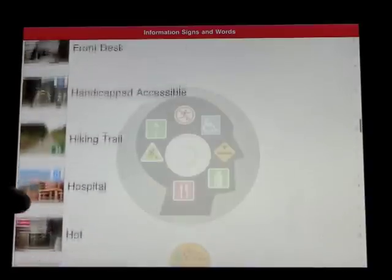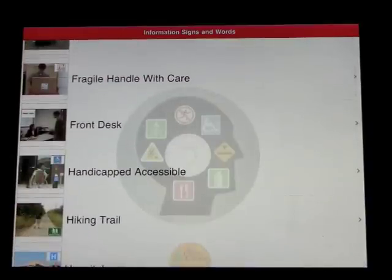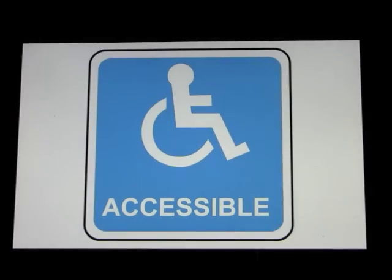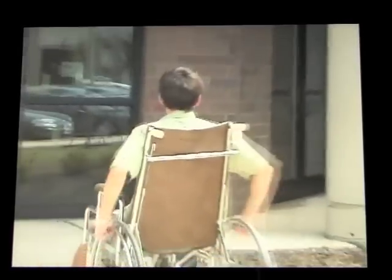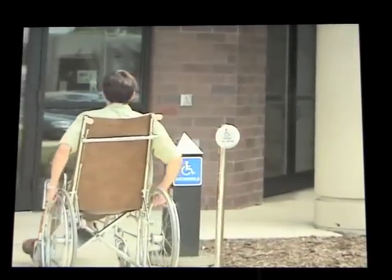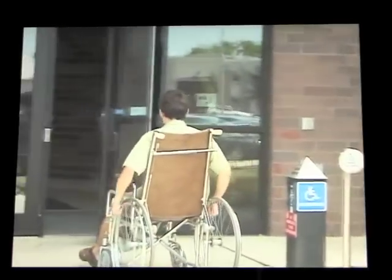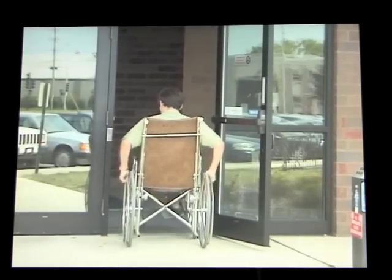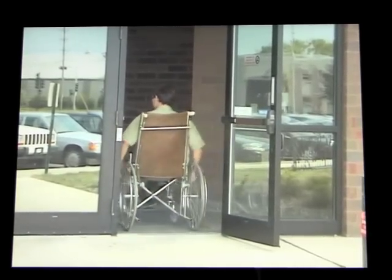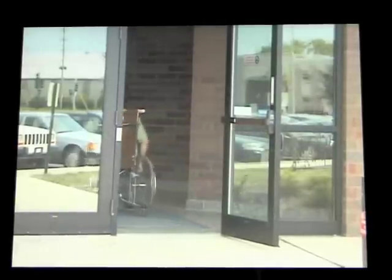And we'll do one more before we go to the playlist. Handicap Accessible. This sign says Handicap Accessible. This sign means that special things are made available to help handicapped persons get around in this area. For example, special ramps make it easier for handicapped people to get from one level to another.